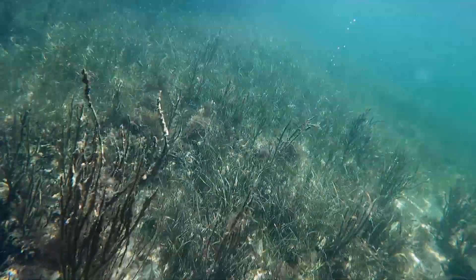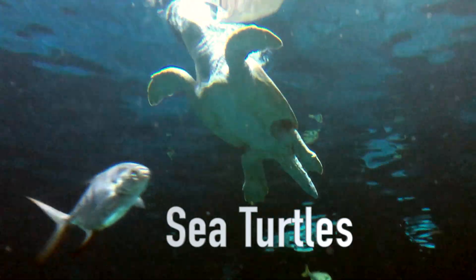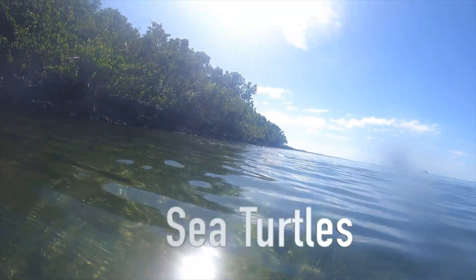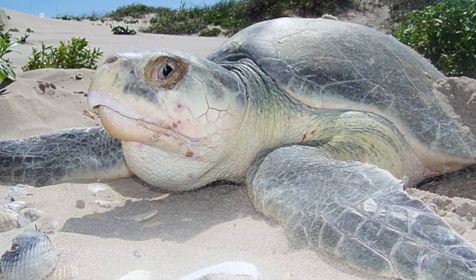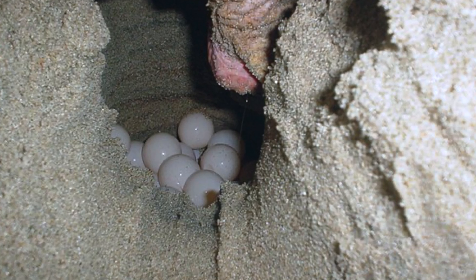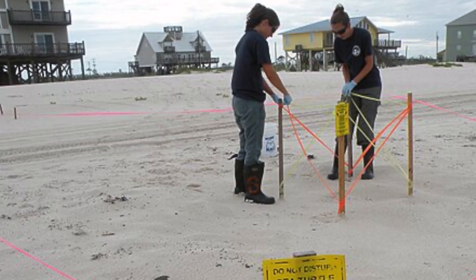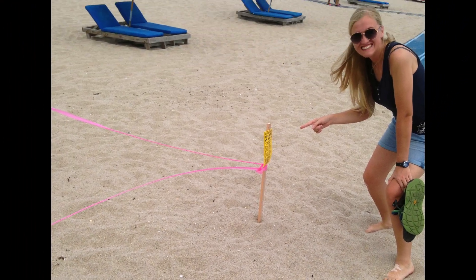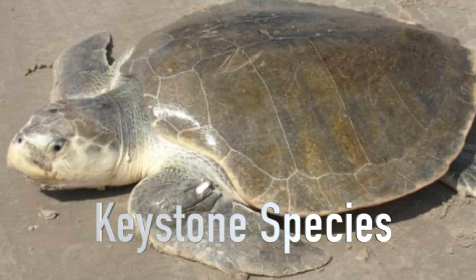One animal that loves these grasses is sea turtles. Of the seven types of sea turtles in the world, four of them are found in Biscayne. These turtles can travel over a thousand miles to return to the place of their birth in order to lay their eggs on the beach. These nests are studied and marked so that visitors don't accidentally step in a turtle nest.